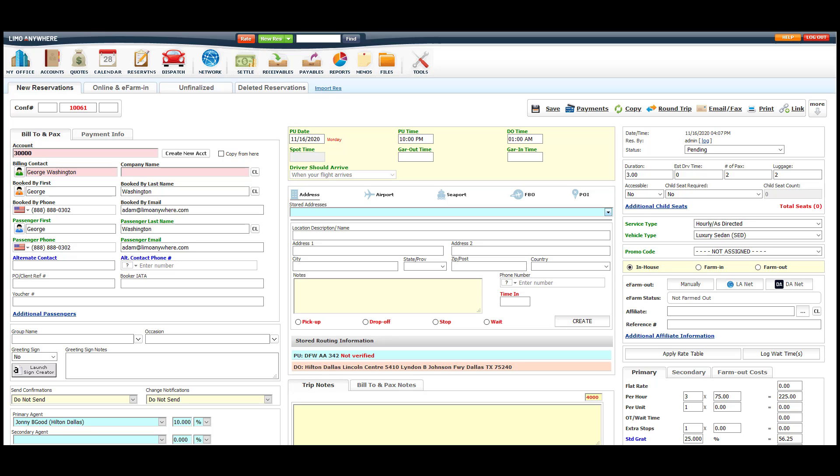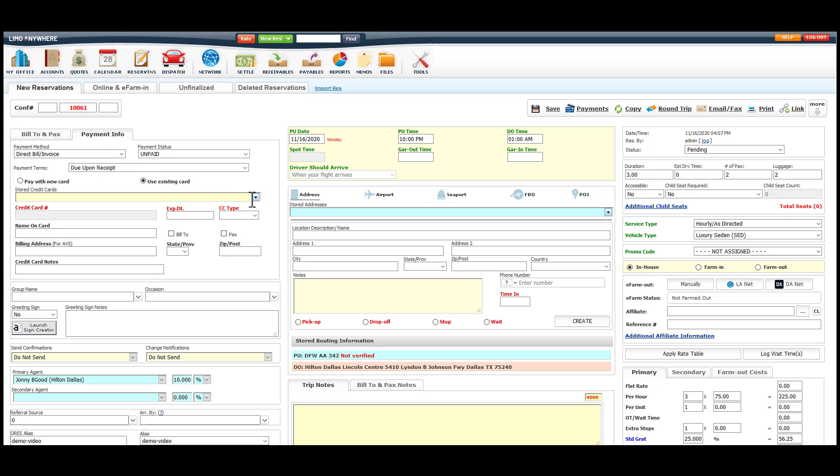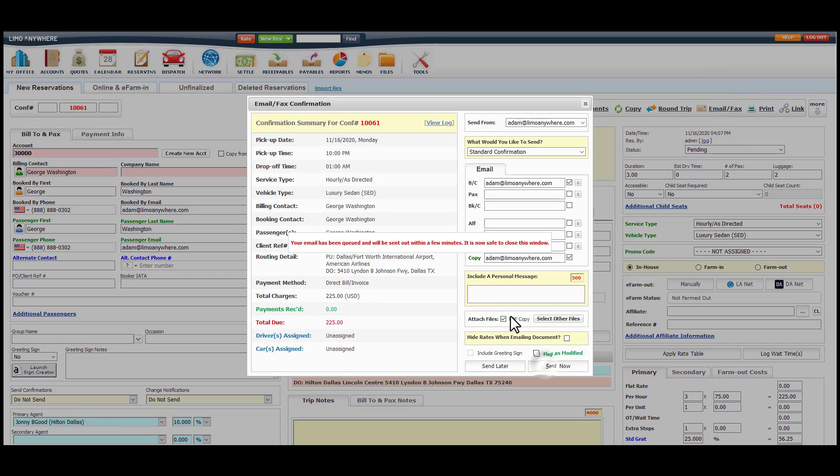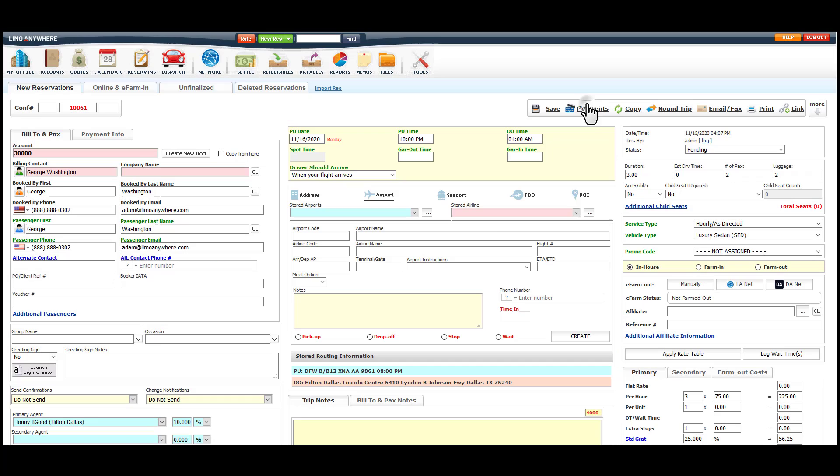The system will then auto-populate the information we just submitted onto our long reservation form. All we need to do from here is add the credit card details, add any notes, and send the confirmation email out. If you're the type of company who would like to secure payment before sending the confirmation out to your client, you can do so by going to the payments button and processing the payment here.